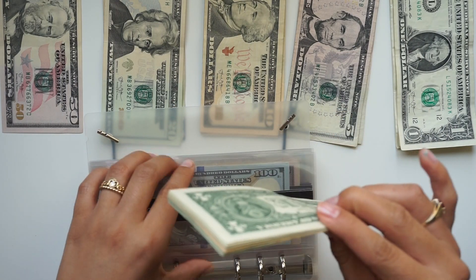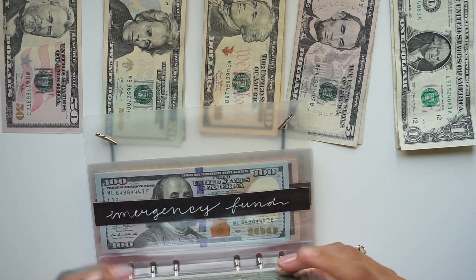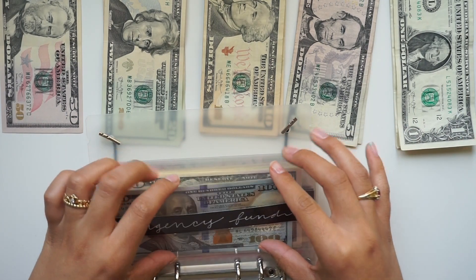If you guys didn't know, I am saving for a new phone because I currently have an iPhone 7 Plus, so I think it's time for a new phone.